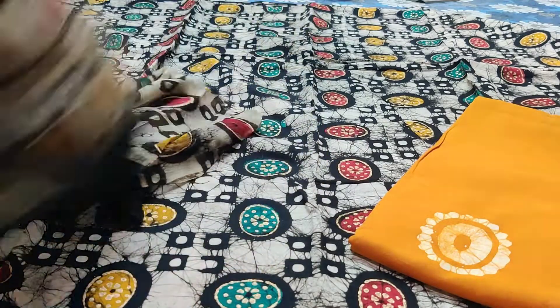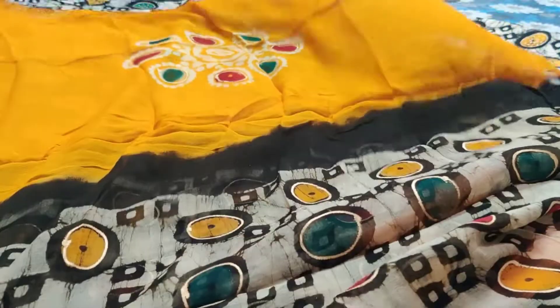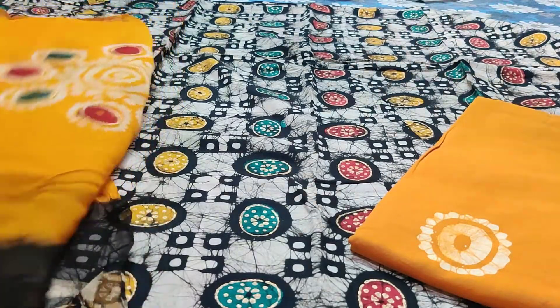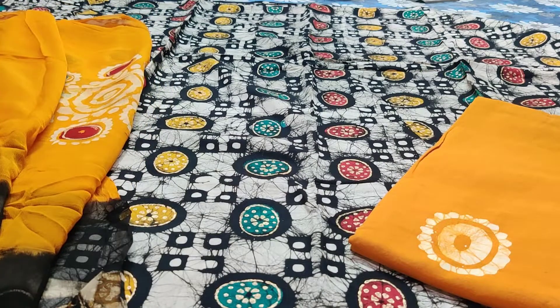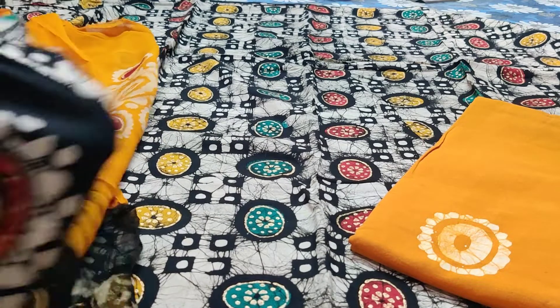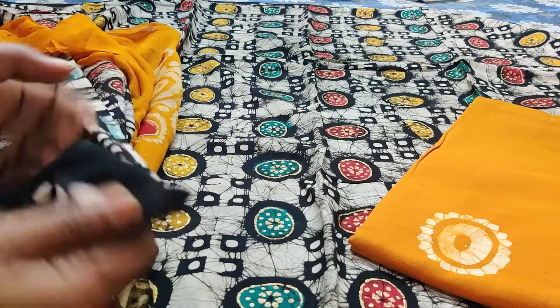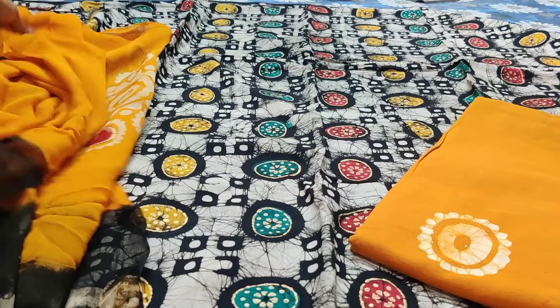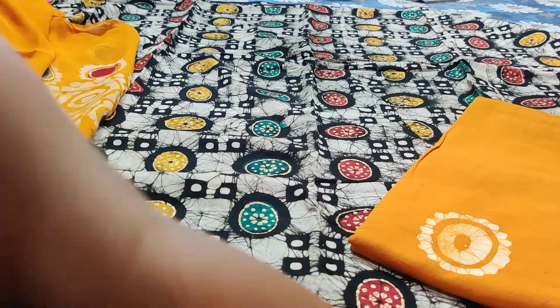We will call it a 13x30 pure chiffon dupatta. This is how the dupatta looks — which looks so good. The price of the set is 1190 with free shipping. The top is actually thick, so the lining is not required — you can stitch directly. The price of the set is 1190 with free shipping.